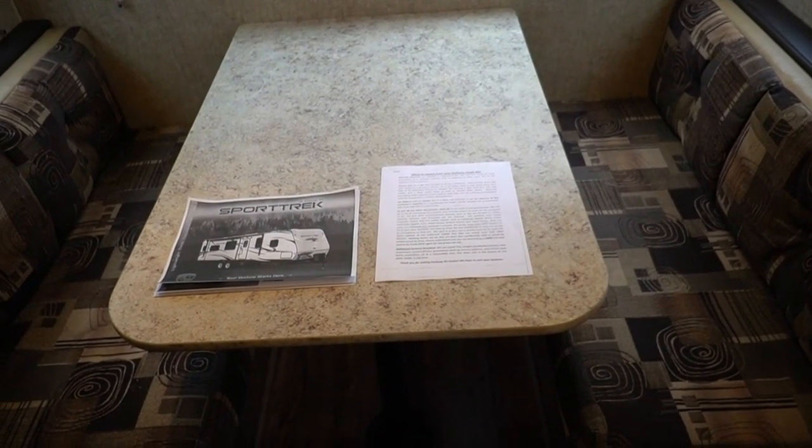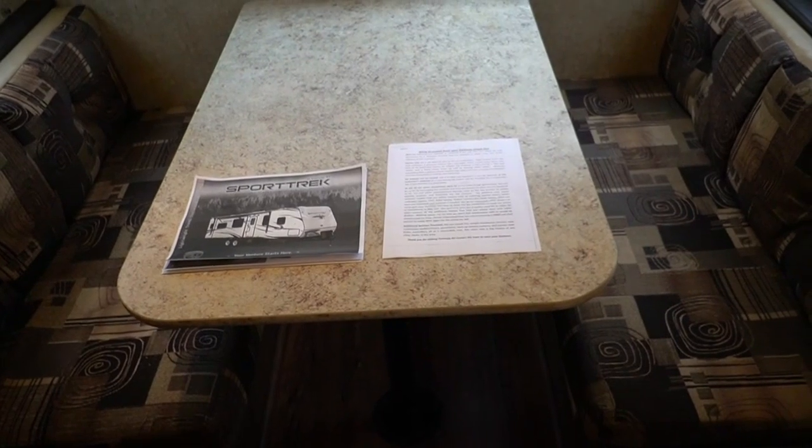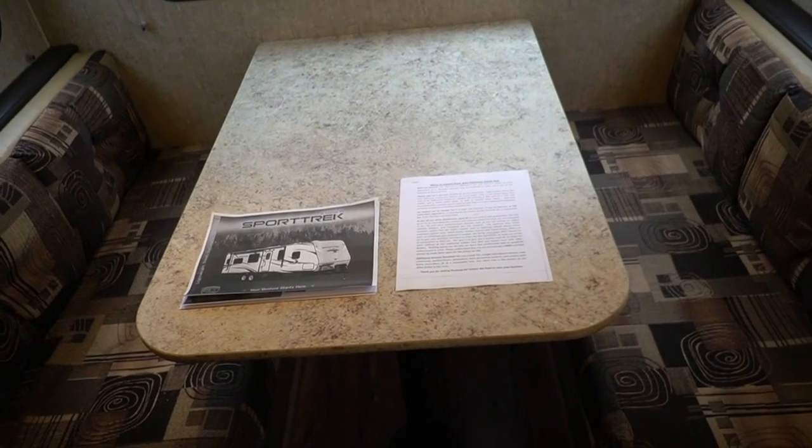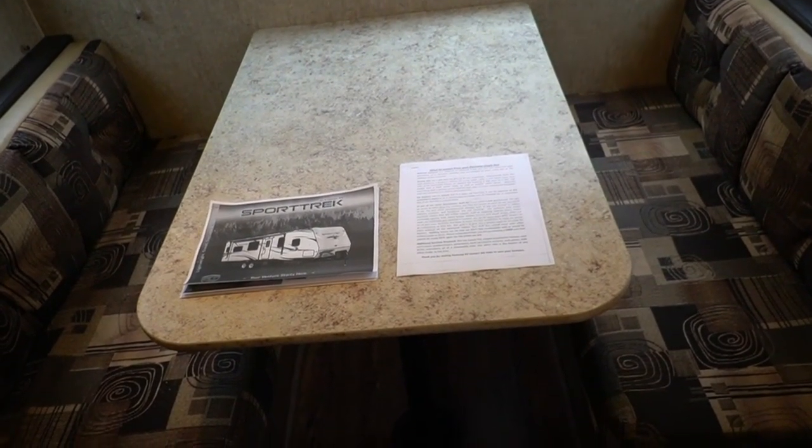We go one step further — we do a four-page inspection process. We want you to be able to pick this camper up with no issues whatsoever, take it, use it, and start enjoying it without taking it to the repair shop.